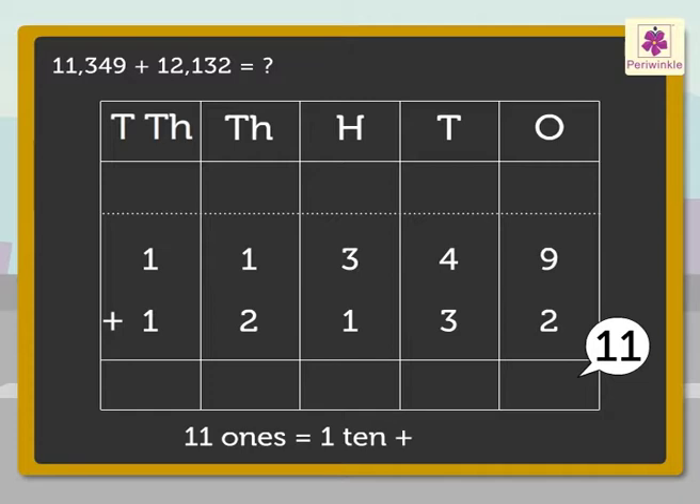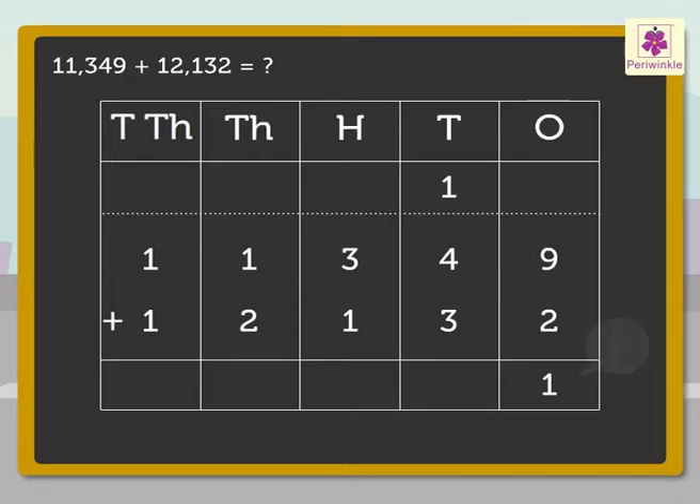Regroup the 11 ones to 1 ten and 1 one. Carry the 1 ten to the tens column and write 1 in the ones column. Now add the numbers in the tens column: 1, 4, and 3 — we get 8, which we write in the tens column.